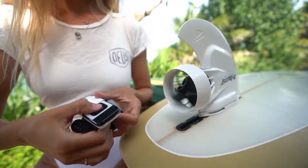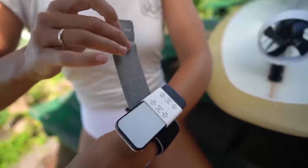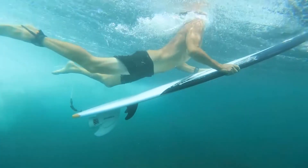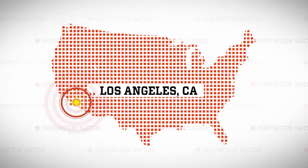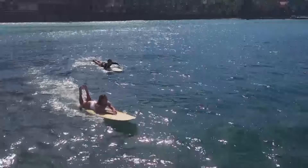The solution is this electric surf fin — a boost to your board in the propulsion department. It's a battery-operated, waterproof, wrist remote-controlled fin that can attach to any existing surfboard. Dmitry Kozhyevnikov is the co-founder of a company called Boost Surfing. I met him in Los Angeles poolside to get a feel for this technology.